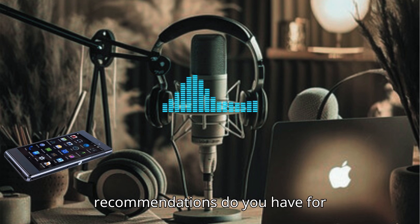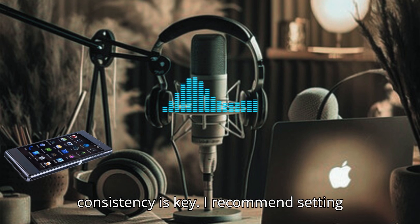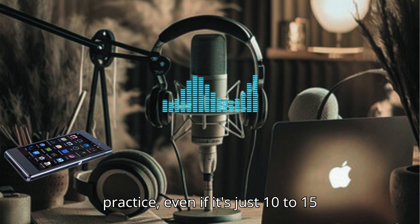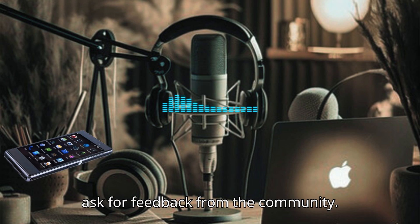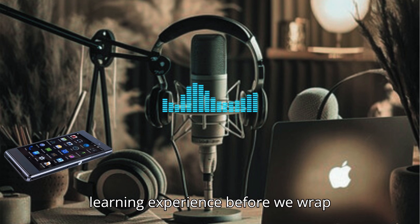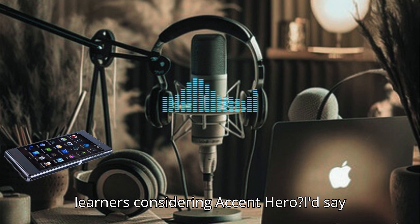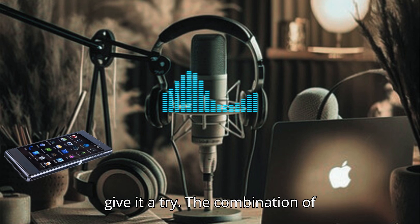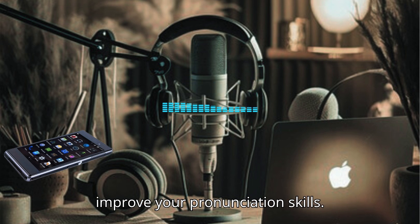What recommendations do you have for maximizing the use of Accent Hero? Consistency is key. I recommend setting aside a specific time each day for practice, even if it's just 10 to 15 minutes. Incorporate what you learn into real conversations, and don't hesitate to ask for feedback from the community. Regular practice and community interaction can really enhance the learning experience.